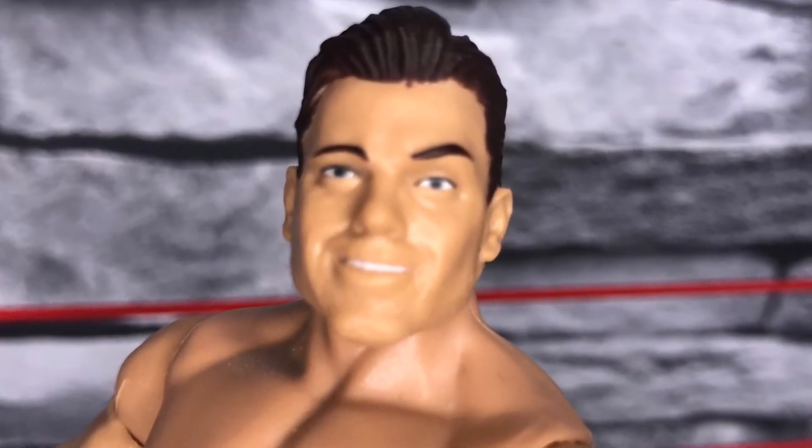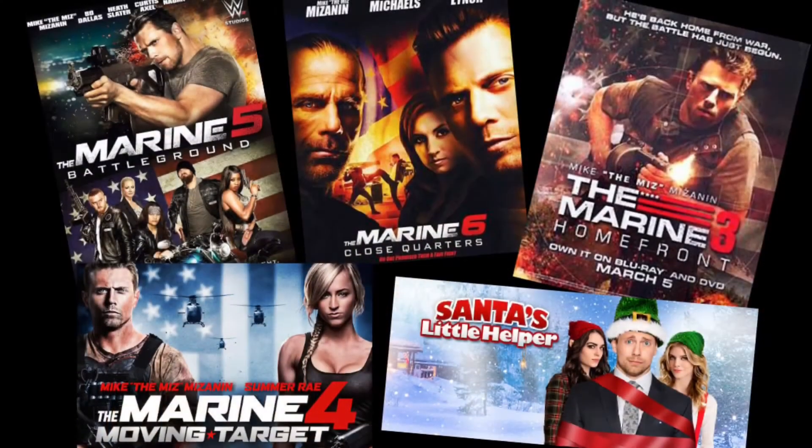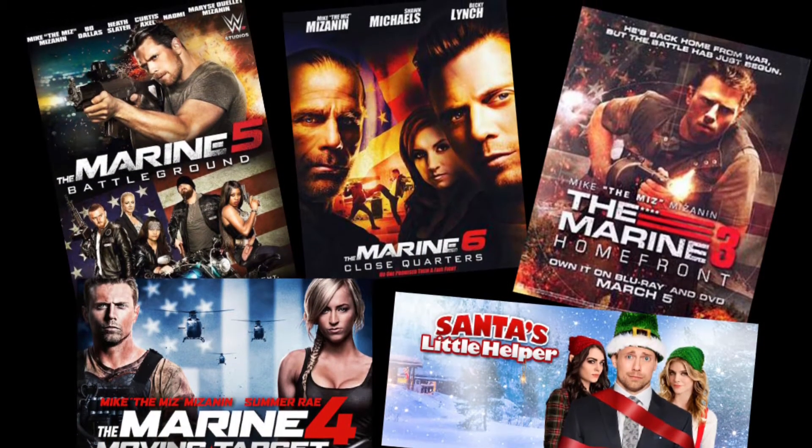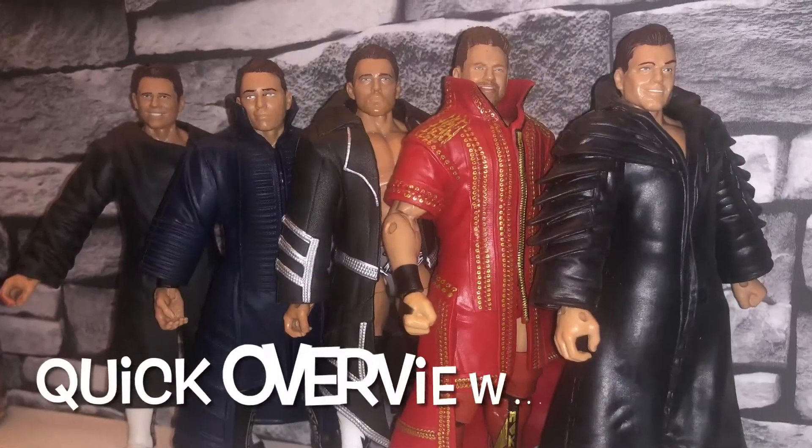The scan is really good - it's almost like the People's Eyebrow. It is worth mentioning as well he is an actor and has been in lots of films. Let's have a quick review of these five figures and then I'm going to pick my favorite one.